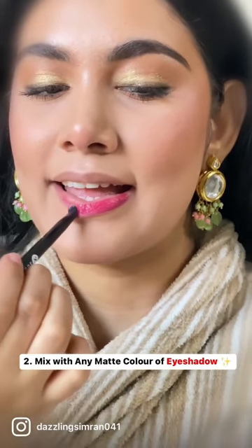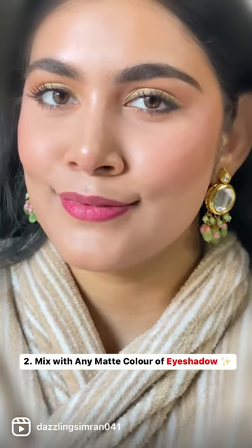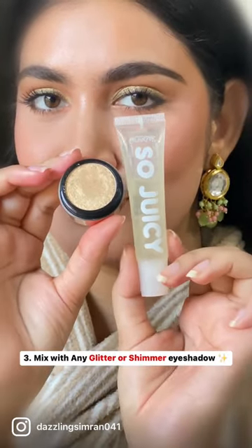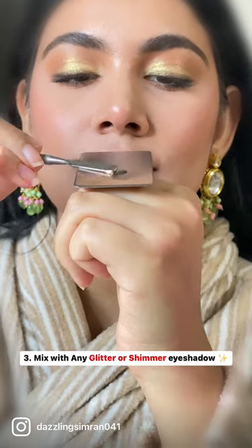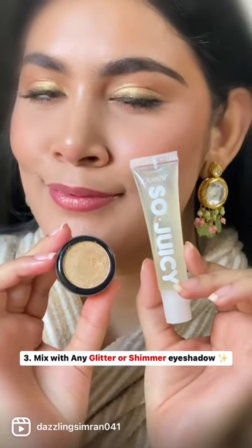You can take any eyeshadow palette, scrape your favorite color, mix it to match your outfit, and apply it to your lips — you'll get very beautiful lips. Next, you can mix it up with a glitter or shimmer eyeshadow and it will look gorgeous. If you want to try something different, there's a hack that will look mind-blowing on you.